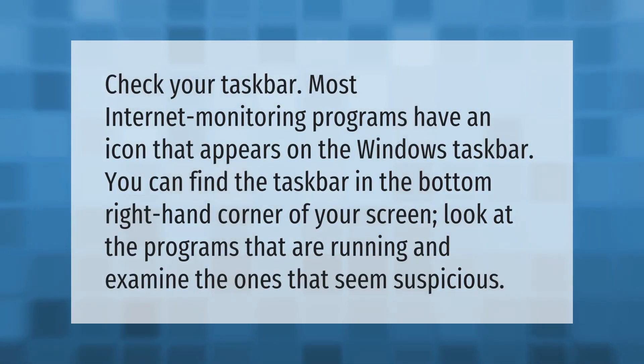Check your taskbar — most internet monitoring programs have an icon that appears on the Windows taskbar. You can find the taskbar in the bottom right-hand corner of your screen. Look at the programs that are running and examine the ones that seem suspicious.